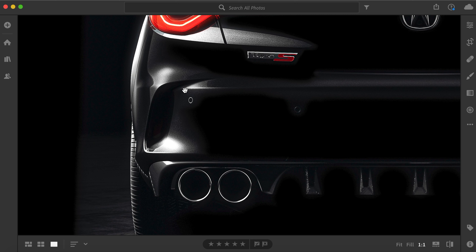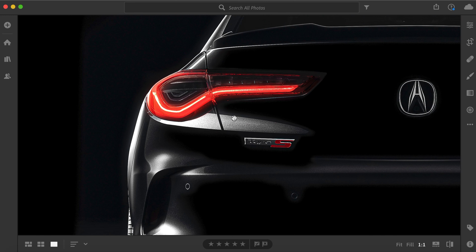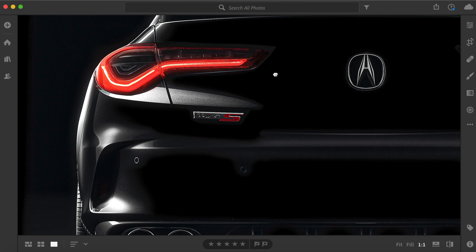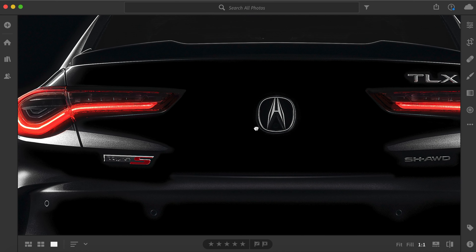Right above the tires there's a little area I'm guessing will accentuate the width of this vehicle. Obviously your Type S badge is right above that. You can even see a little bit of pearl in what appears to be black paint. You can see obvious red in the taillights, and there's some detail in this new taillight design which looks pretty cool — a dead giveaway this is a next-gen TLX.